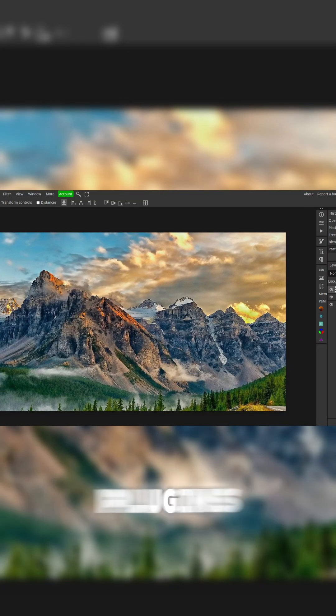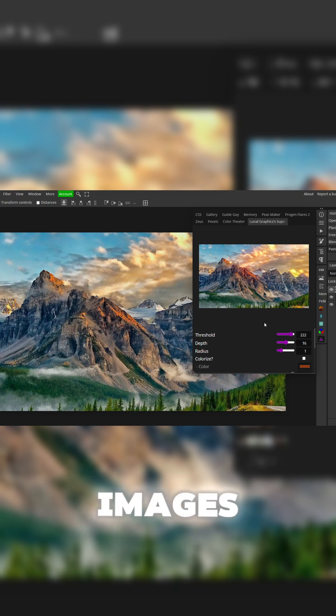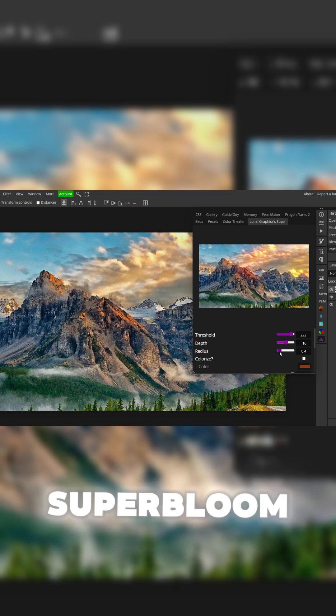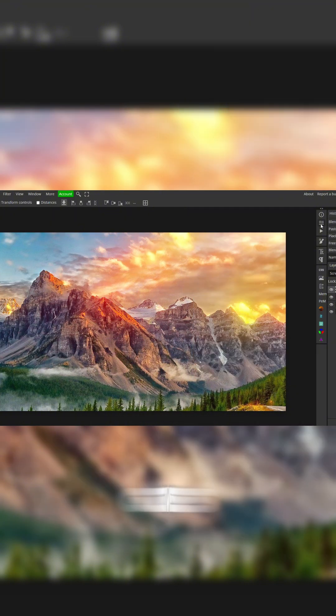I'm going to be showing you guys my top five favorite plugins in Photopea. Number one, we have Superbloom. Pretty much you can make all of your images stand out way more using this Superbloom plugin. As you can see here, it makes it look really cool. Add to document — it gives it a nice bloom effect and I really like it.